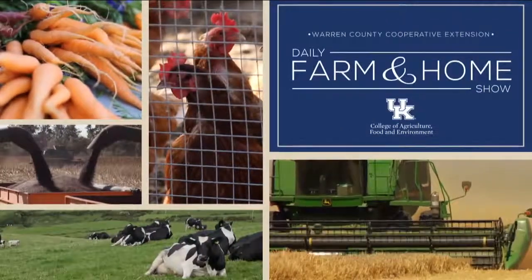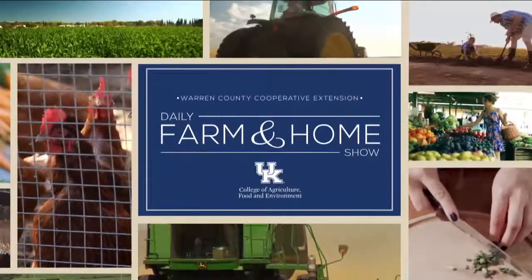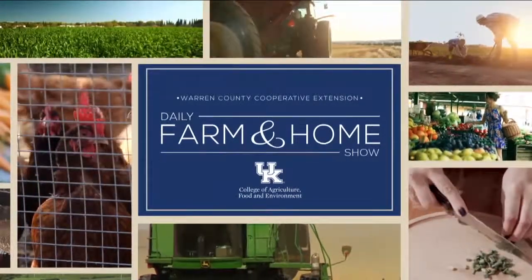Good morning and welcome to your daily farm and home show brought to you by the University of Kentucky Cooperative Extension Service. Good morning and welcome to your farm and home show. My name is Joanna Coles and this morning we're visiting with Dr. Morgan Hasters with the University of Kentucky Extension Biosystems and Ag Engineering. That's a big title, isn't it?